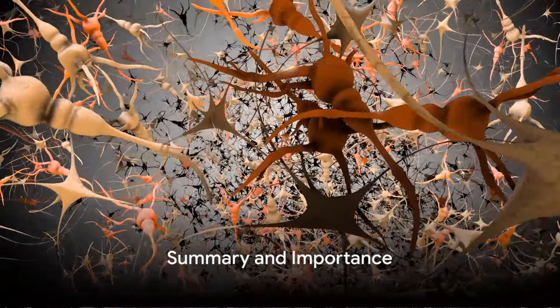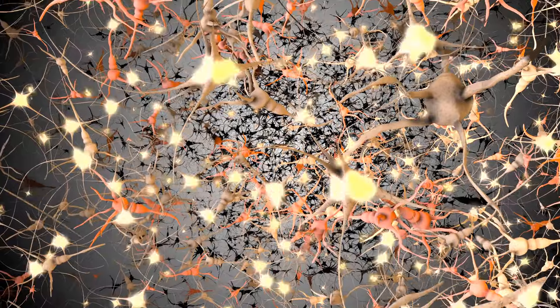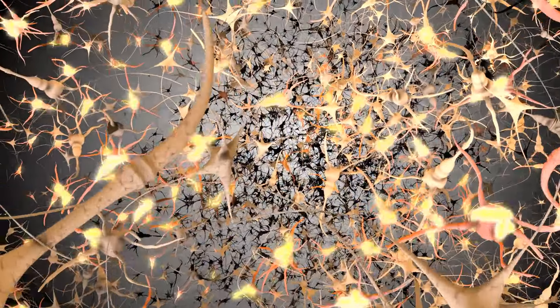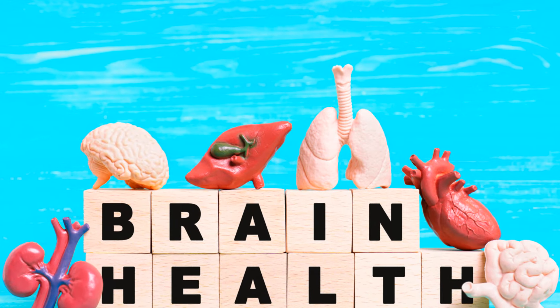In summary, these four ingredients — nucleotides, oligopeptides, amino acids, and a combination of minerals and beta-glucan-1,3,1,6 — form the foundation of brain health.